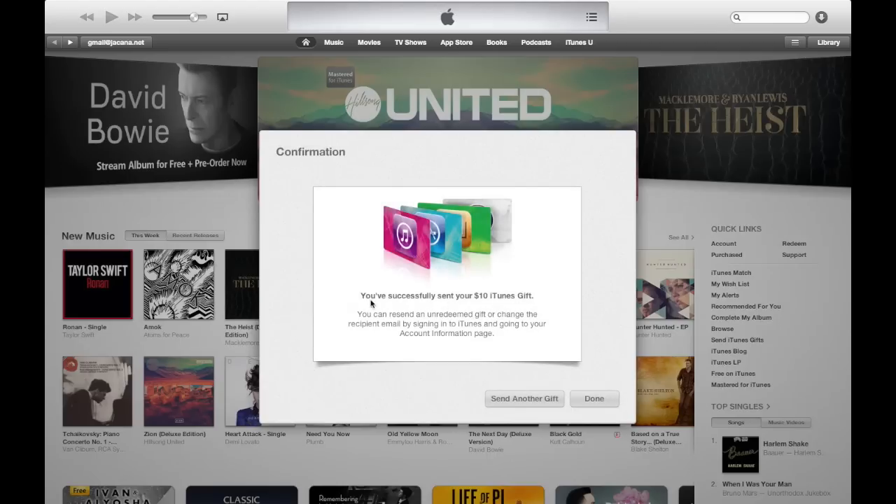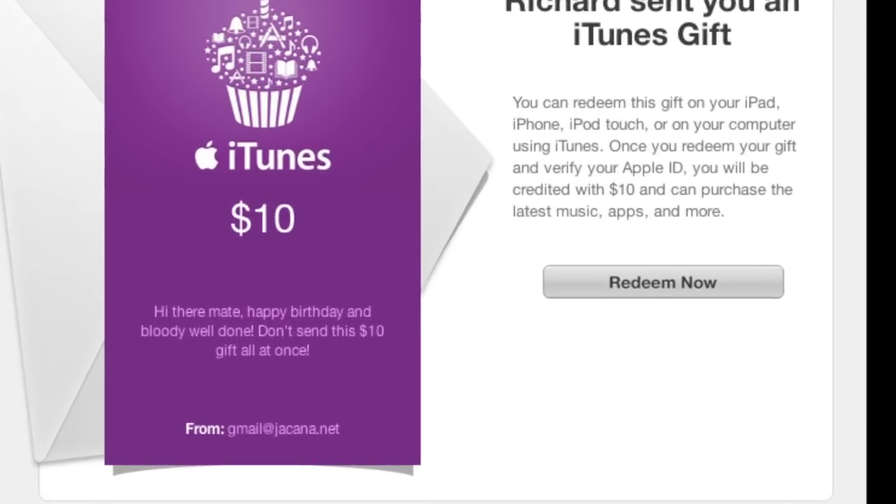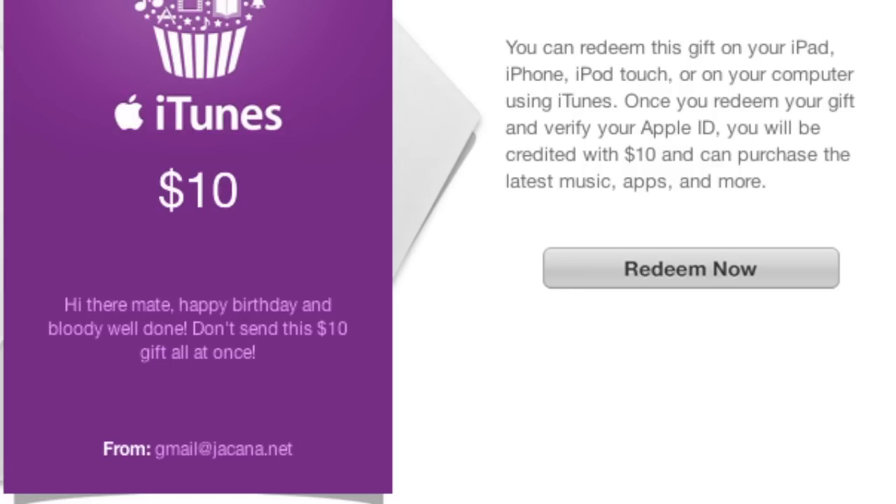There's the confirmation — you've bought someone a $10 gift card which they can redeem at the iTunes store for anything. This is the email the recipient will receive from Apple, with the message that you wrote to them. They'll simply click on the Redeem Now button to go to the iTunes music store and redeem the gift card.